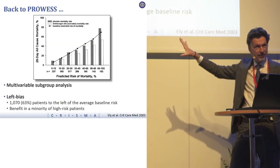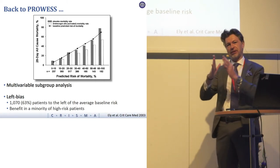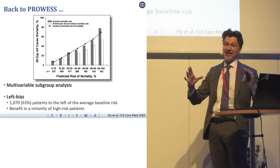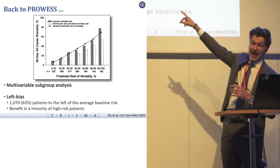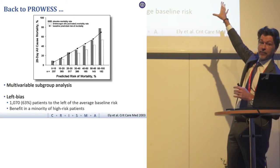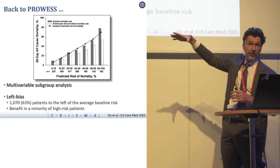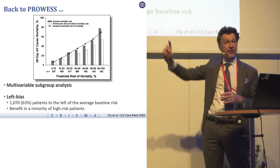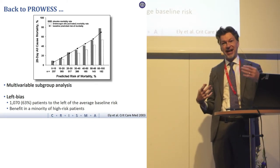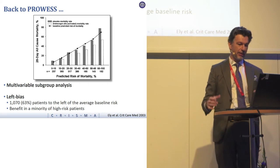Going back to the Prowess trial — this is why I picked Zygris — there's no other critical care intervention that does a multi-variable model to estimate both risk of death and risk of benefit. In this model with heptiles of events going left to right, you can see that the very sick patients on the right got a large benefit from Zygris, while on the left there was no obvious benefit. Adding up the number of patients, far more in the original Prowess trial had deciles of risk where the drug was doing nothing to the vast majority.